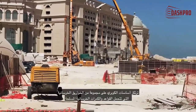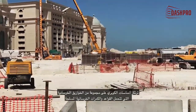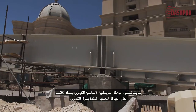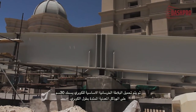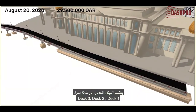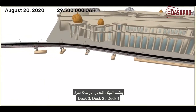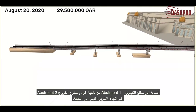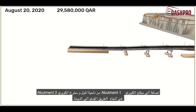The bridge is supported on a group of concrete piles that support reinforced concrete piers and beams. A reinforced concrete slab of 30 centimeters is then loaded on the steel structure system along the bridge. The steel structure is divided into three parts — deck one, deck two, and deck three — in addition to abutment one at the entrance from the mall side and abutment two on the other side towards the road heading to Doha.